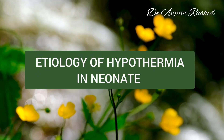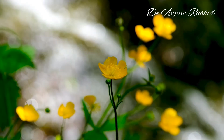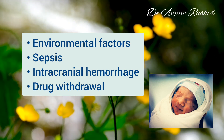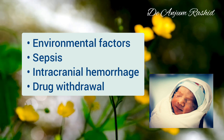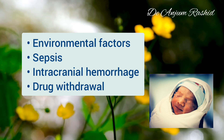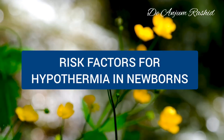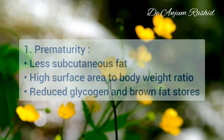The etiology of hypothermia in newborns may be caused by environmental factors, disorders that impair thermoregulation such as sepsis, intracranial hemorrhage, drug withdrawal, or a combination of these. The first risk factor is prematurity.